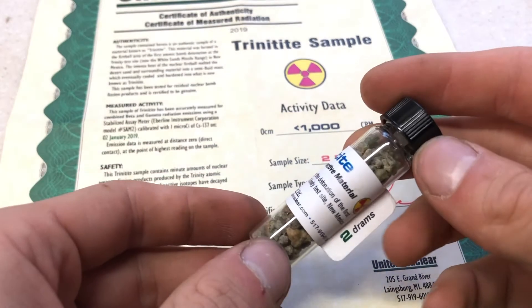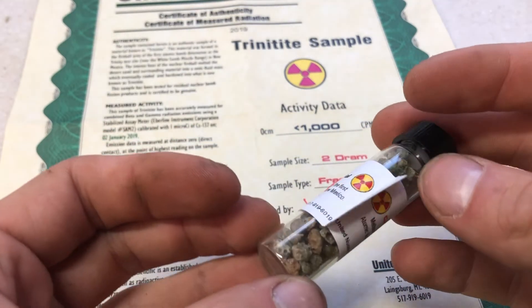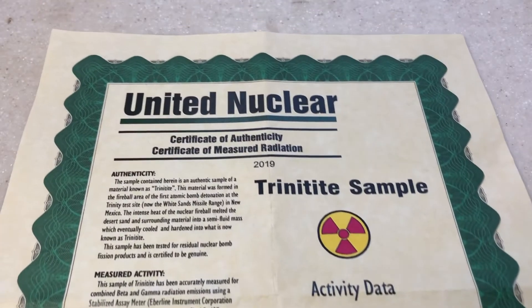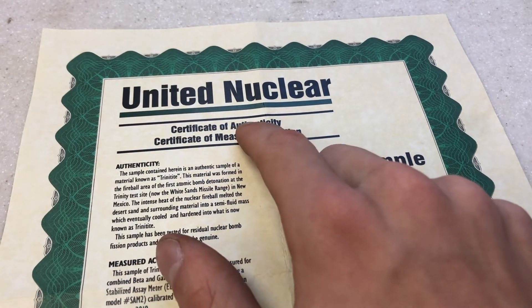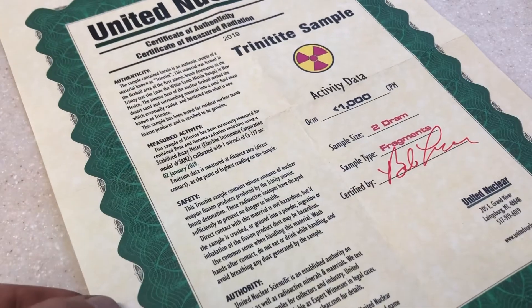This Trinitite sample that I have is a two dram sample vial of fragments. I bought this off of United Nuclear. The nice thing about buying it from United Nuclear is you know that it's authentic and isn't a fake, unlike some other places where you might purchase Trinitite samples.